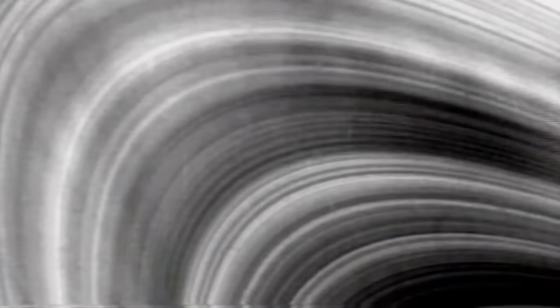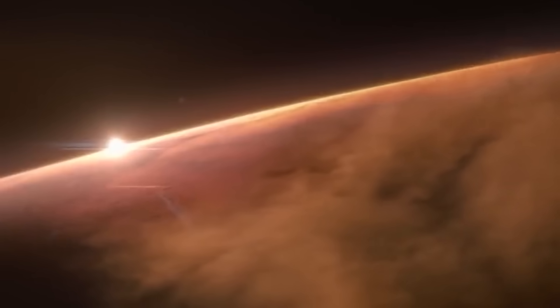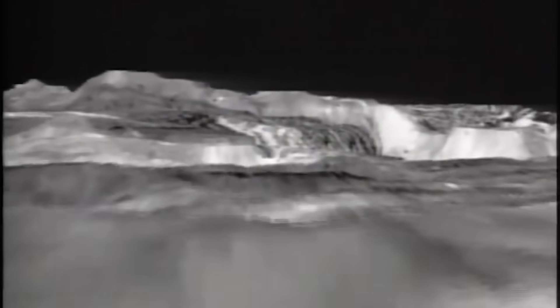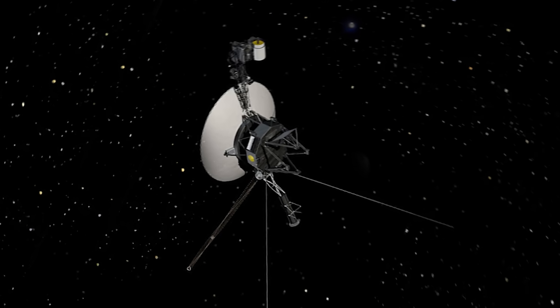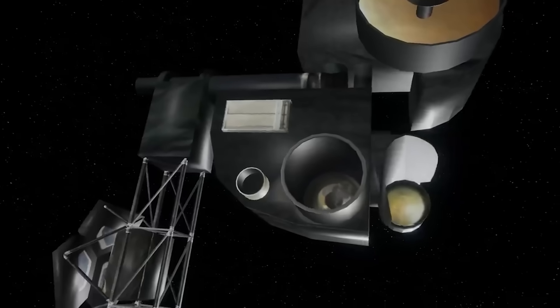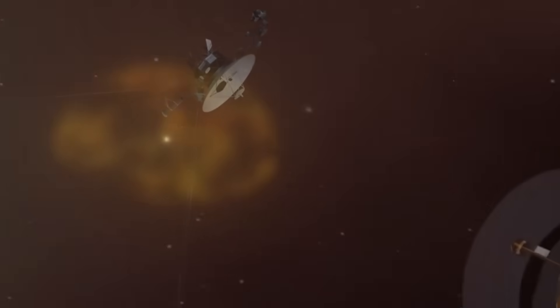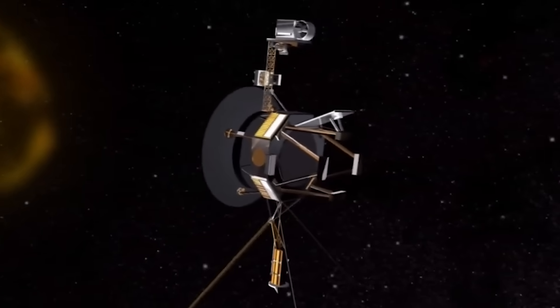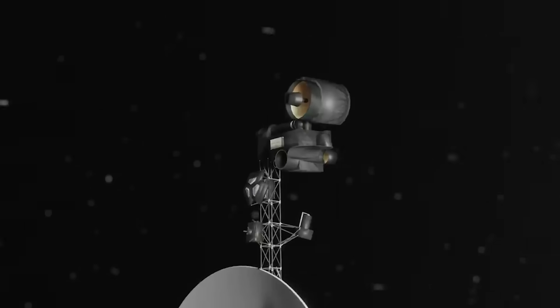Neptune's gravity bent the probe's fate beyond what was planned, ejecting it for good out of the ecliptic — the track along which most solar system bodies orbit. That meant it couldn't approach other major targets in our cosmic neighborhood. On the other hand, a new chapter opened: investigating the environment between the stars. The probe began observing the plasma between stars, detecting cosmic winds, measuring the extent of the heliosphere, and refining stellar distance measurements from its new vantage point.